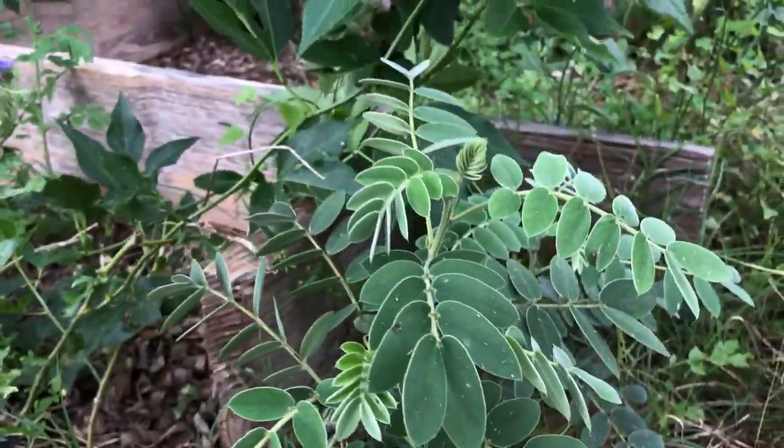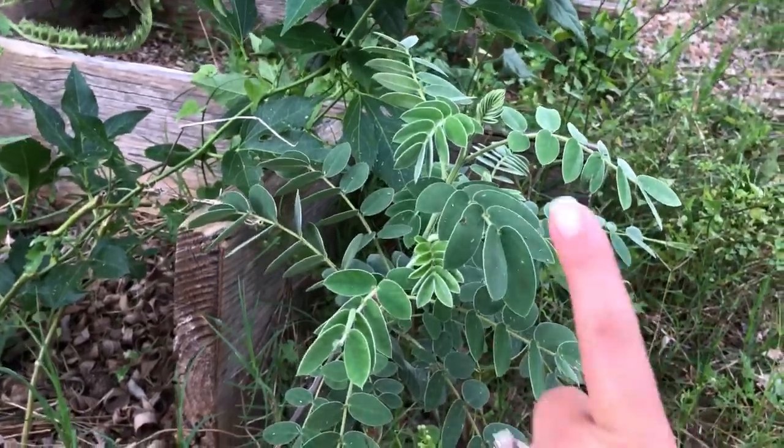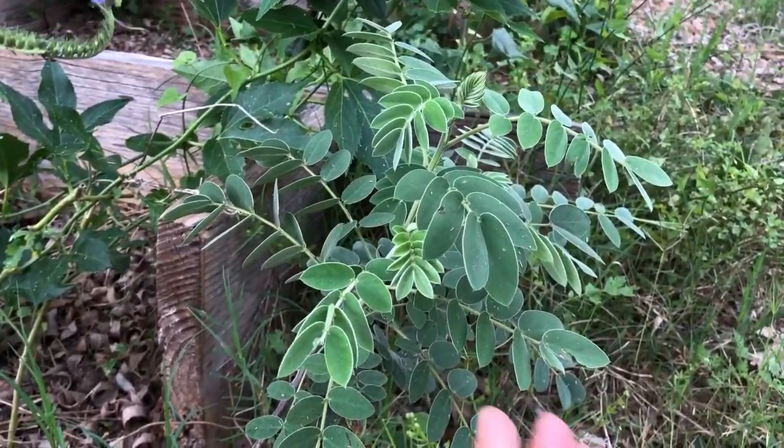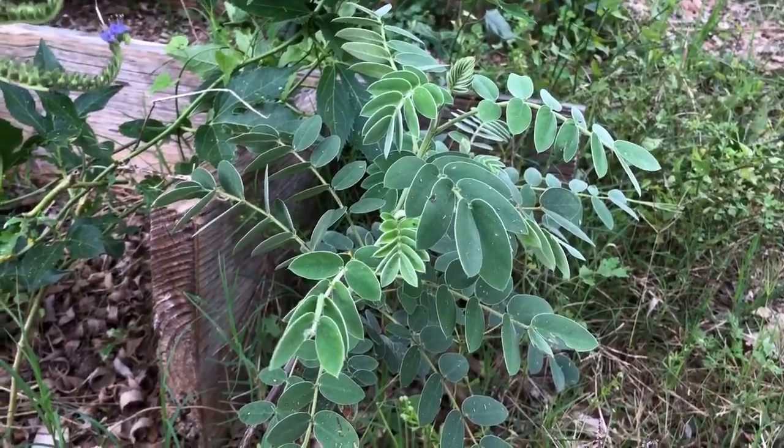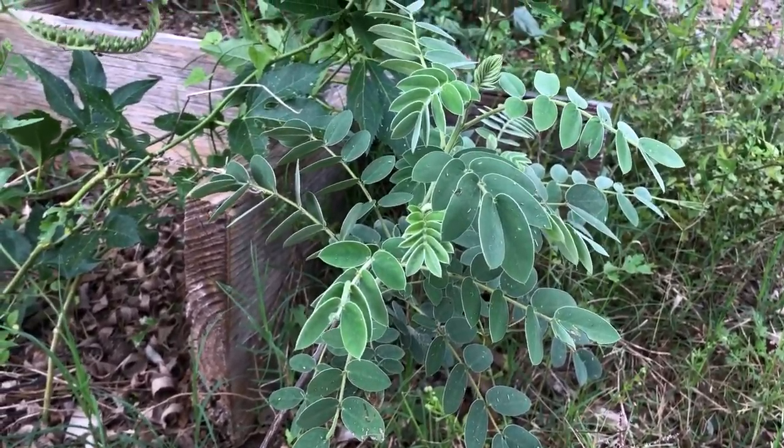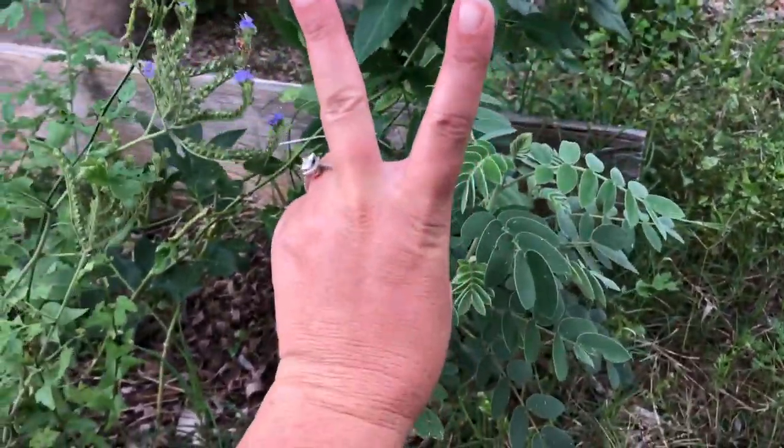This is your daily quarantine 2020 video. This is Linheimer Sena, also called Velvet Leaf Sena, and it is the host plant for the sulfur butterflies. So until next time, peace, love, and butterflies.